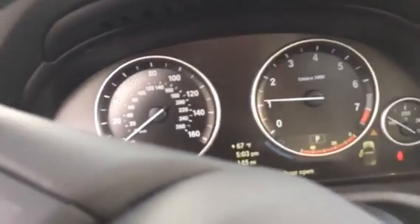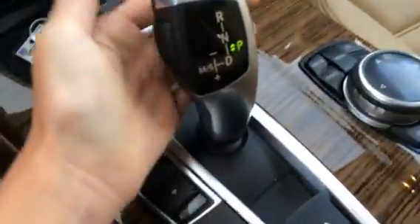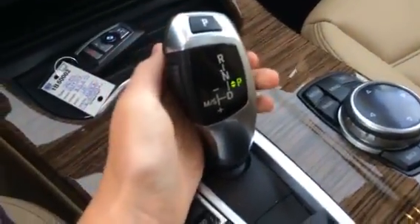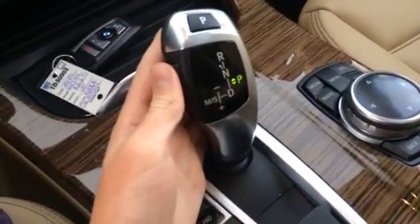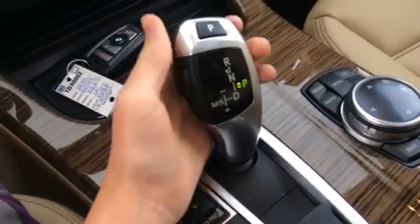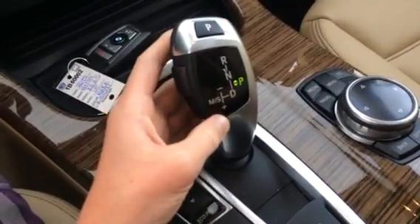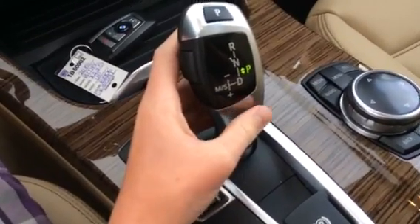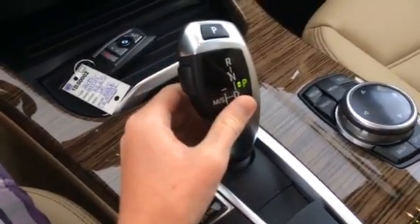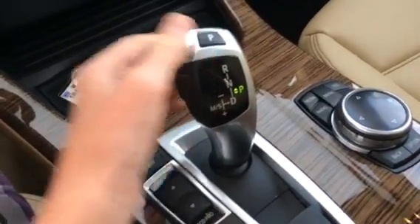We'll put it in accessories mode to conserve gas. It has an 8-speed automatic shiftable transmission through this controller. To put it in drive, you hit unlock and pull it back. For manual mode, you just click it to the left while in drive, push up for shifting down, and push back for shifting up. Push it up for neutral, hit unlock and push up for reverse, and park is on the top.